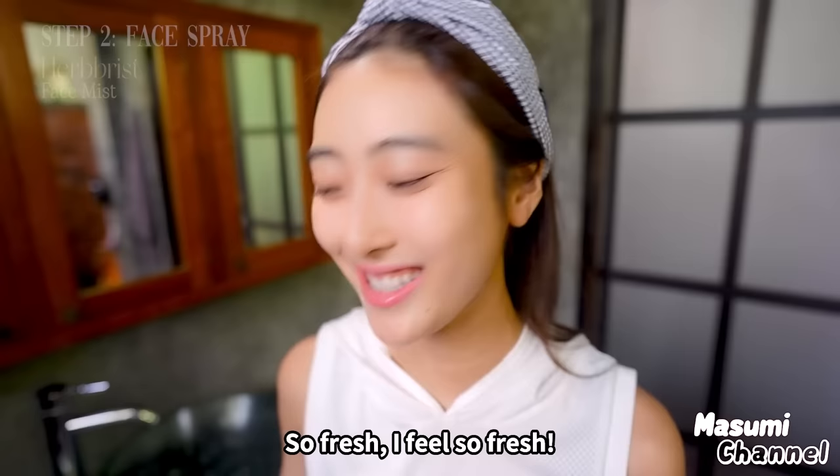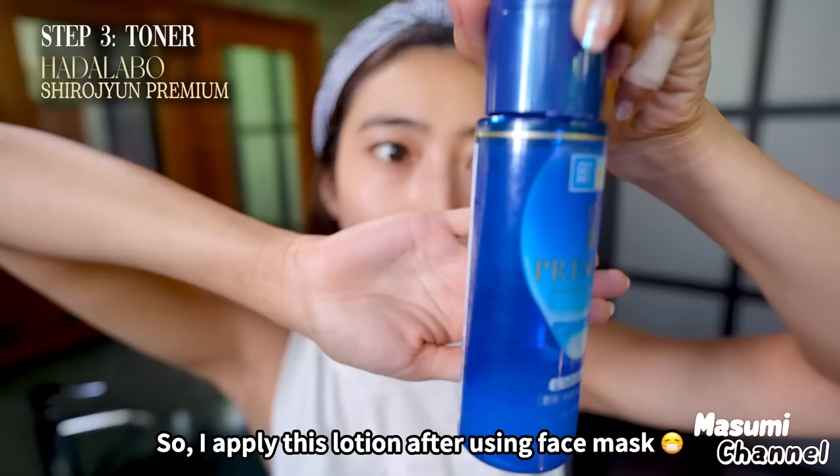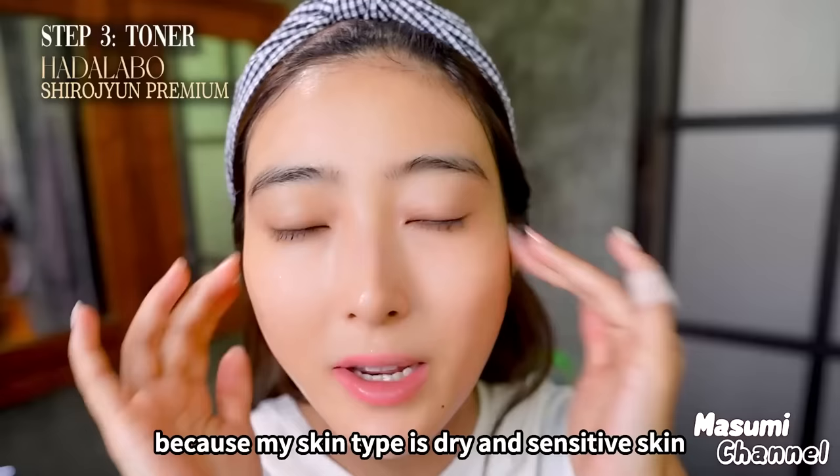After the face mask, I use this lotion from Japan called Hakujun. This is a very popular brand in Japan. I apply this lotion after using the face mask because I really want to prevent sensitive, dry skin. I apply lotion super, super gently — don't forget about the neck area as well.